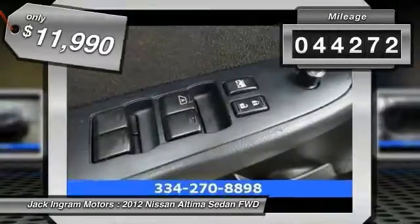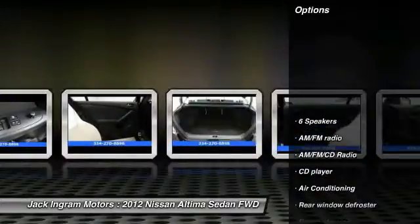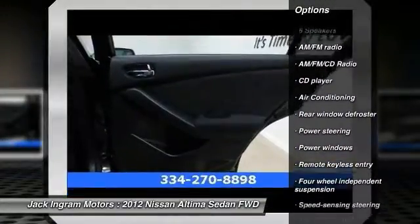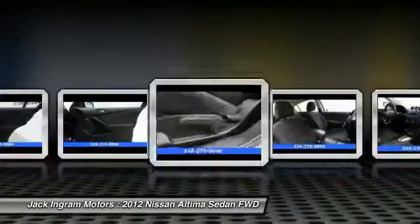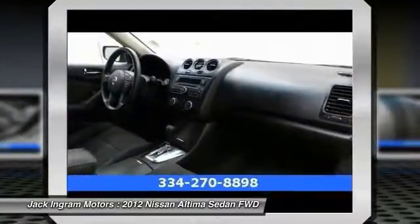This vehicle has less than 45,000 miles. Here are some of this vehicle's great options: traction control, dual airbags, air conditioning, power steering, AM FM stereo with CD player, four-wheel disc brakes, center armrest, security system, power windows, trip computer.